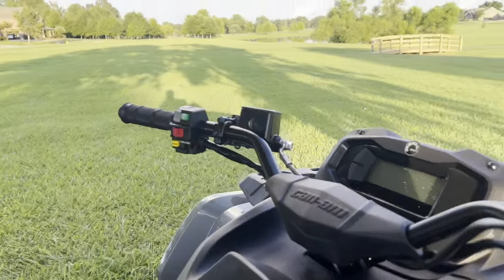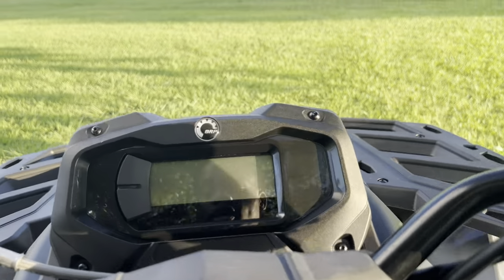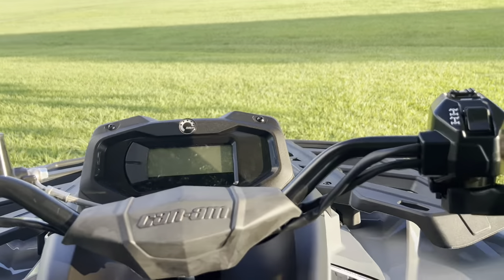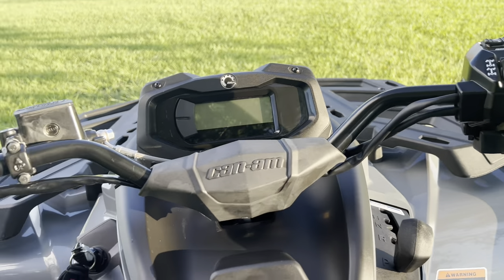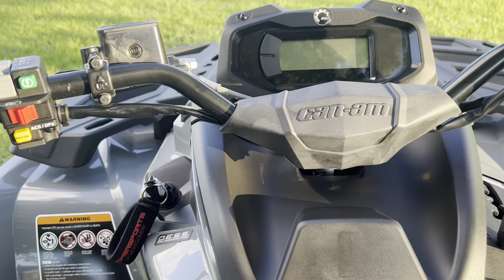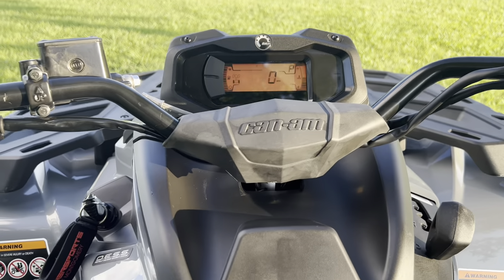Let me show you guys the dash and all these goodies. If you guys want to know where I got it from — Power Sports Montgomery, the dealer I've been working with the longest, trying to get that 1000R XTP model. But they ended up getting this in first, so I ended up getting this. I didn't want to wait, and I didn't have that amount of money for that quad.